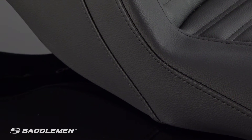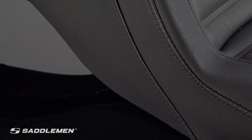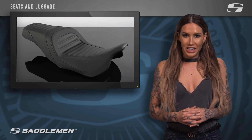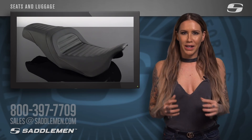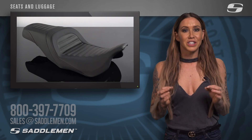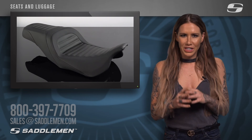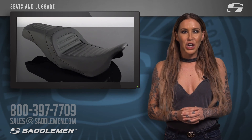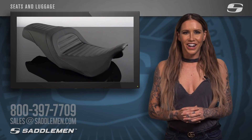Installation is simple, and for under $500 you can have the style and comfort you and your passenger need on your next ride. To learn more about this product, simply call, email, or direct message us and one of our friendly and knowledgeable product specialists will assist you in selecting the perfect Saddleman seat for your next ride. 800-397-7709 or sales at saddleman.com.